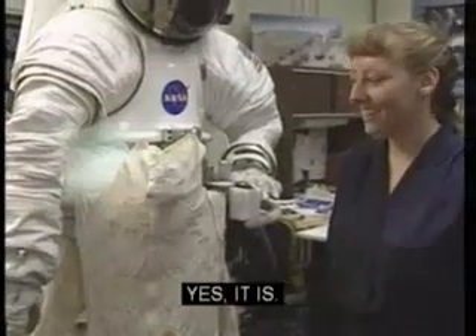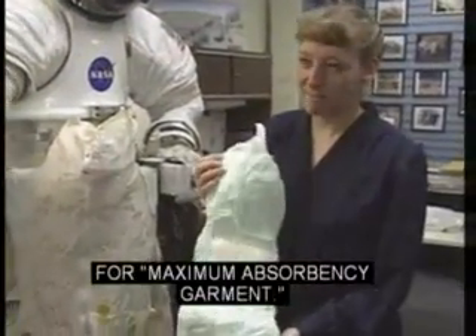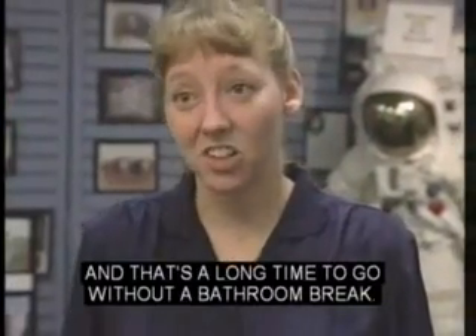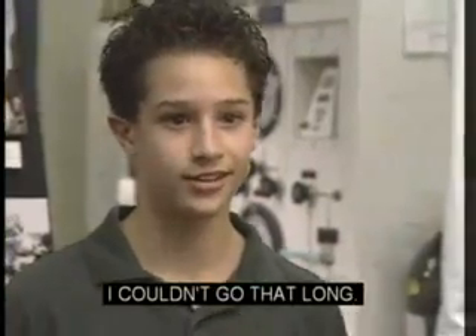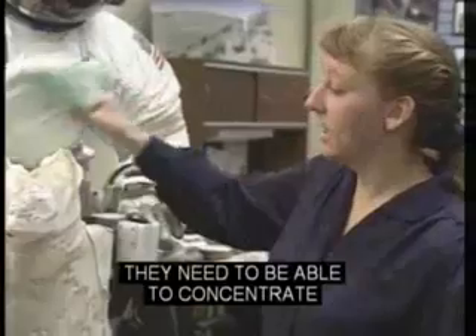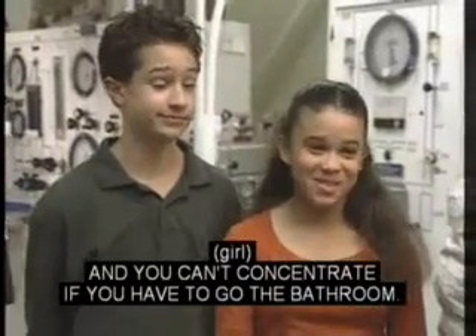Is that what I think it is? Yes, it is. It's called a MAG — maximum absorbency garment. Do astronauts really have to wear that? Yes. Spacewalks can last up to eight hours, and that's a long time to go without a bathroom break. I couldn't go that long. Neither can the astronauts, and they are working with billions of dollars of equipment. They need to be able to concentrate in order to do their job correctly, and you can't concentrate if you have to go to the bathroom.